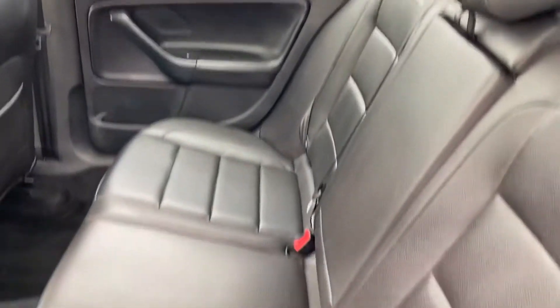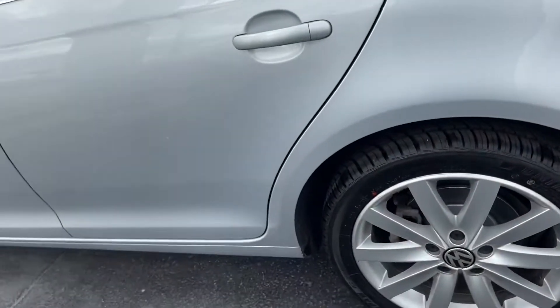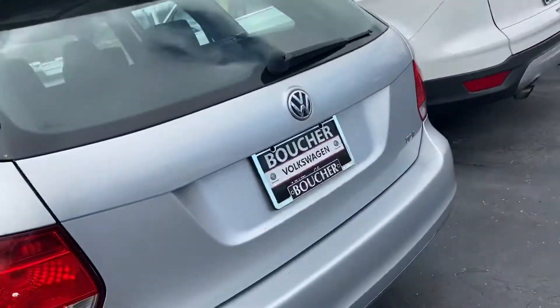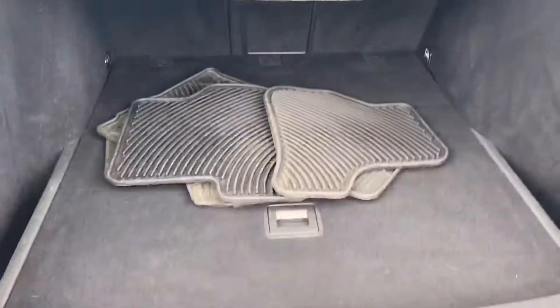The back seat looks really good — hasn't seen much traffic. Tires and wheels look good, recently done. It has the cargo cover in back and also has all-season mats.